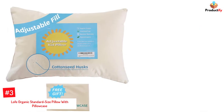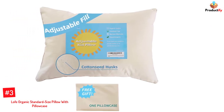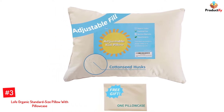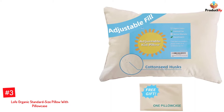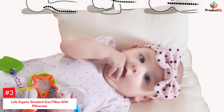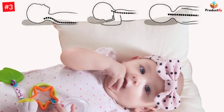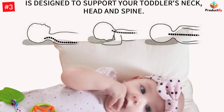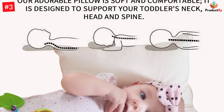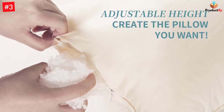Number 3: Loaf Organic Standard Size Pillow with Pillowcase. Suitable for sensitive skin, this pillow with pillowcase is chemical-free and features a 100% organic cotton shell and hypoallergenic polycluster fiber filling. It doesn't have any unpleasant odors and has not undergone any bleaching process that may trigger an allergic reaction. This pillow is fluffy and provides sufficient neck and back support for a good night's sleep. It has a zipper that allows you to adjust the height, and it is machine washable.